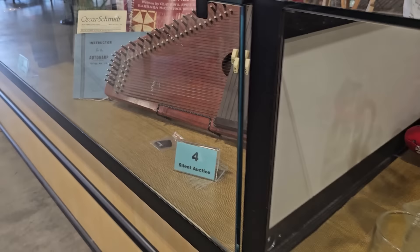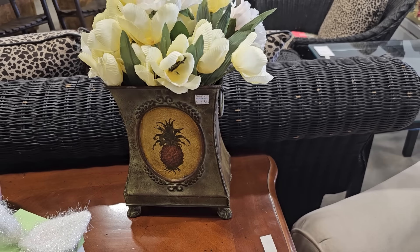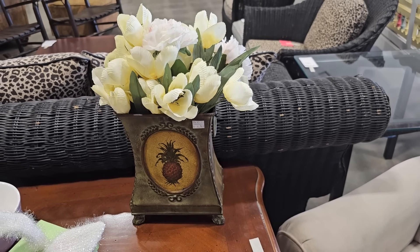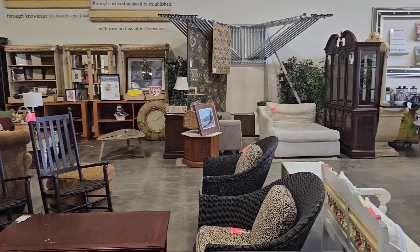I'm always finding the best deals on vases at this ReStore. This vase, including the flowers, is only $6.50. And just know when you shop your Habitat ReStore, you're helping someone else with home ownership.